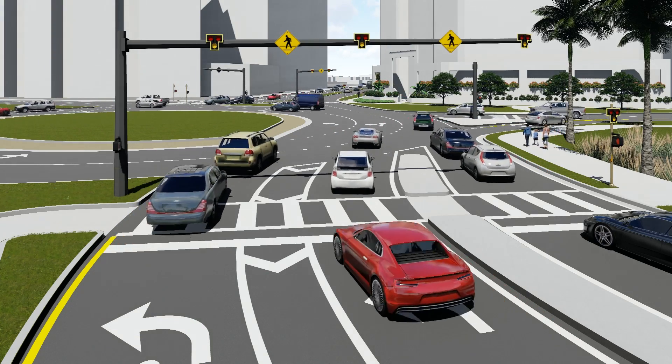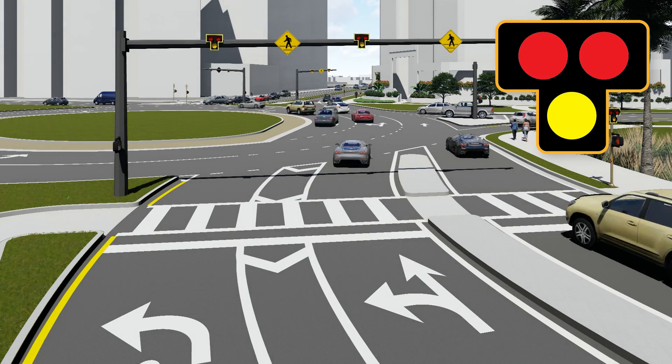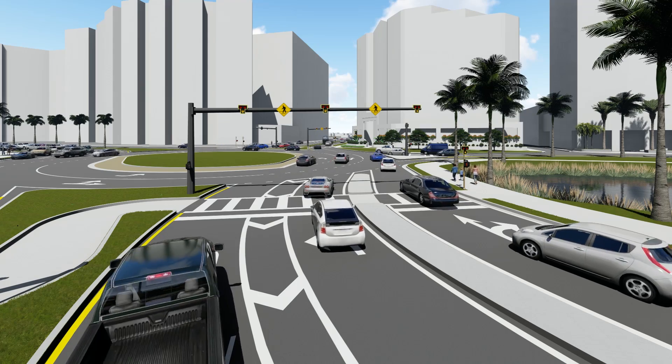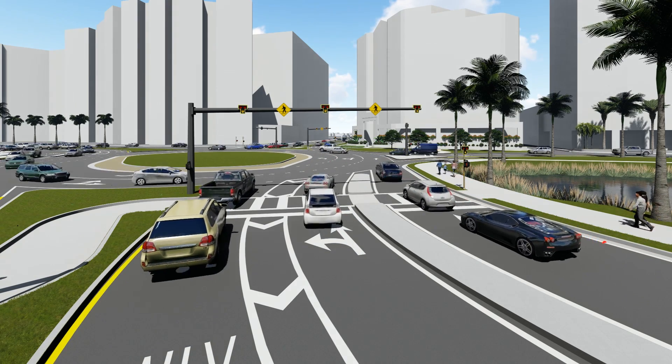The HAWK signal is made up of three lights: two red lights located above a single yellow light. If you are a motorist approaching a crosswalk controlled by a HAWK signal, then here is what you need to know.